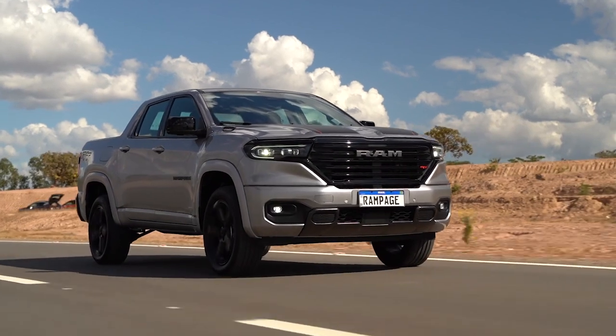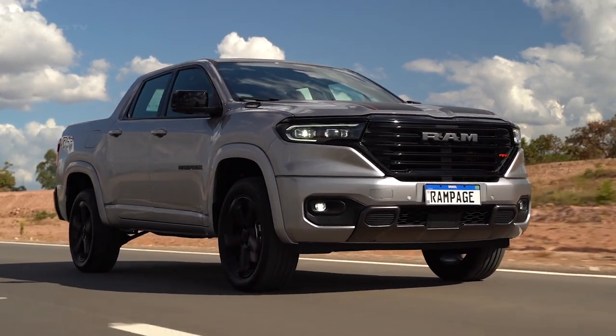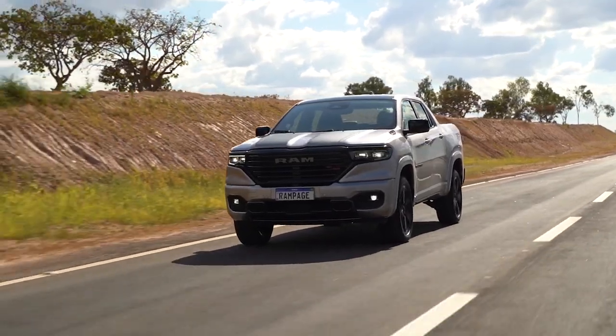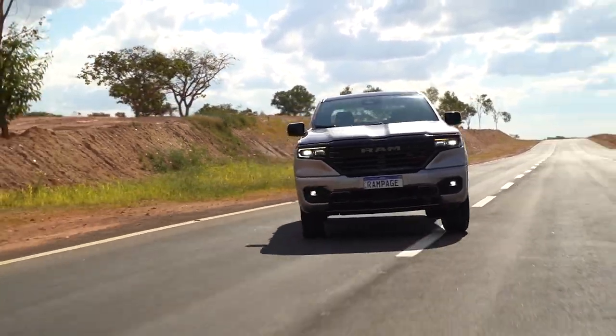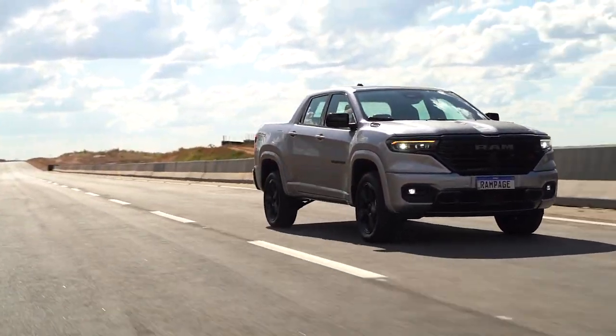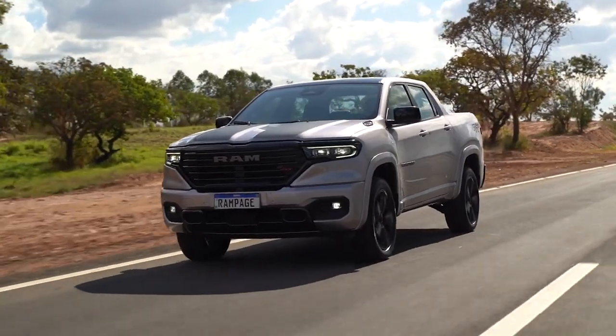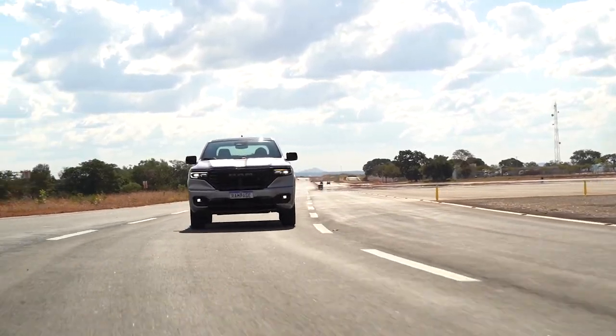Externally, the Ram Rampage boasts an assertive and striking design. The truck's bold grille and sleek headlights carve out a distinctive front look, while the muscular body lines and prominent wheel arches communicate ruggedness. The design aesthetic is congruent with the vehicle's capabilities, symbolizing its readiness to tackle challenges while maintaining a polished appearance.